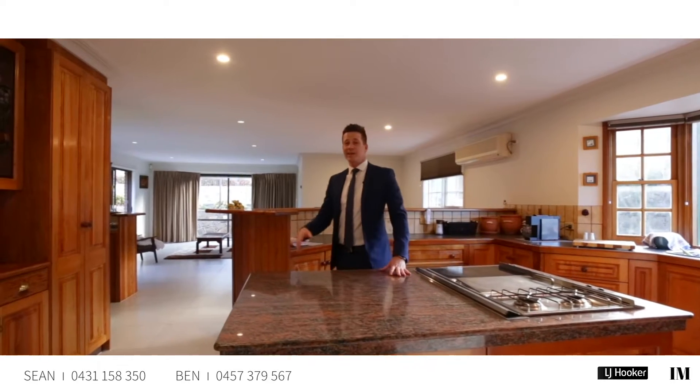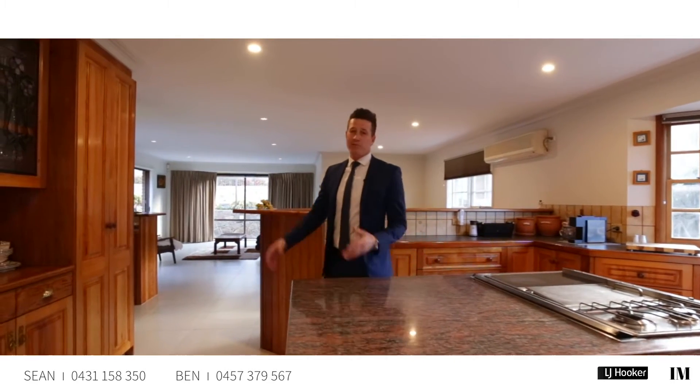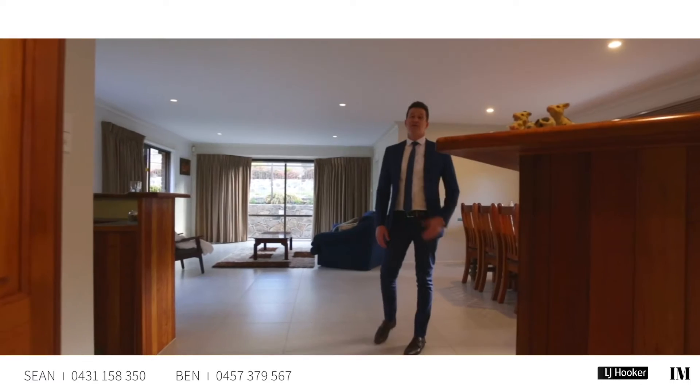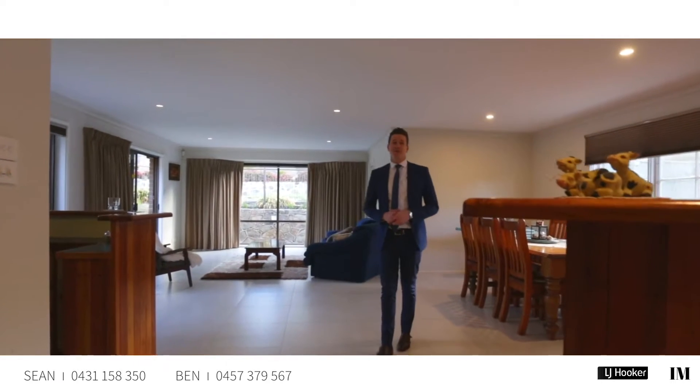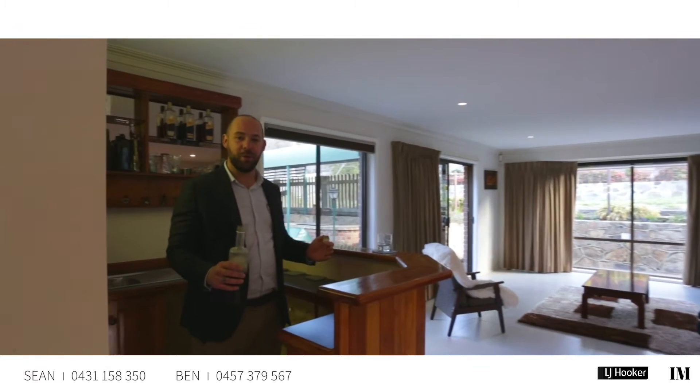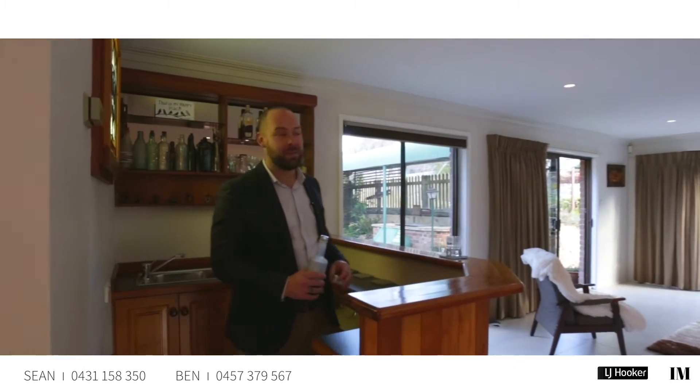Here we are at the heart and soul of the home. We've got an open plan kitchen and family room kitted out with traditional maple timber cabinetry, and for the comfort of the winter months we've also got in-slab heating throughout the family room. Welcome to your own personal bar — there's been plenty of time here where they've enjoyed parties, friends and family, and entertaining their guests.